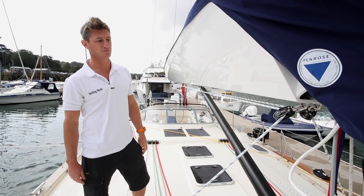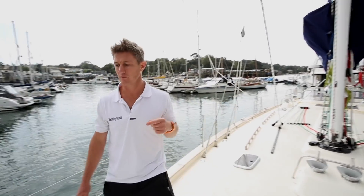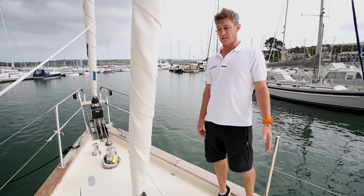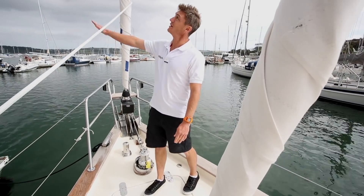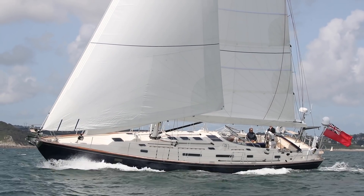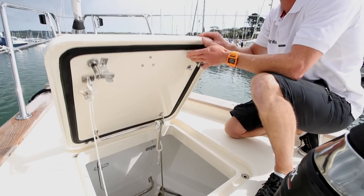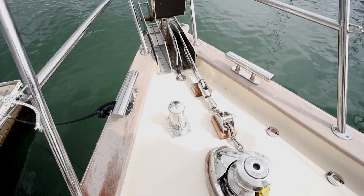Moving forward up onto the foredeck, there's a genoa pole for poling out the Yankee. It's a cutter rig, which Rustler always prefer, and it's proven to be a really handy setup — the staysail for going upwind or when the breeze gets up, and the Yankee with a high-cut clew means you still have good vision underneath. A deep sail locker and bosun's locker — you have an asymmetric in there if you want, or a lot of fenders in this case. Anchor windlass, double bow roller, and a nice little pulpit seat as well.